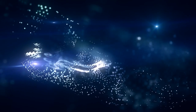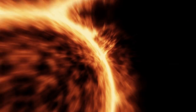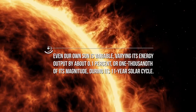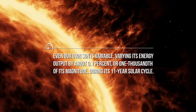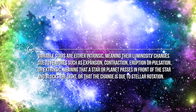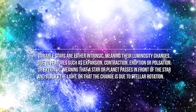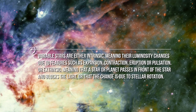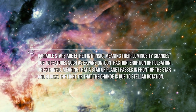While many stars have a consistent brightness, there are more than 100,000 known and catalogued variable stars. Even our own Sun is variable, varying its energy output by about 0.1%, or 1,000th of its magnitude, during its 11-year solar cycle. Variable stars are either intrinsic, meaning their luminosity changes due to features such as expansion, contraction, eruption, or pulsation, or extrinsic, meaning that a star or planet passes in front of the star and blocks the light, or that the change is due to stellar rotation.